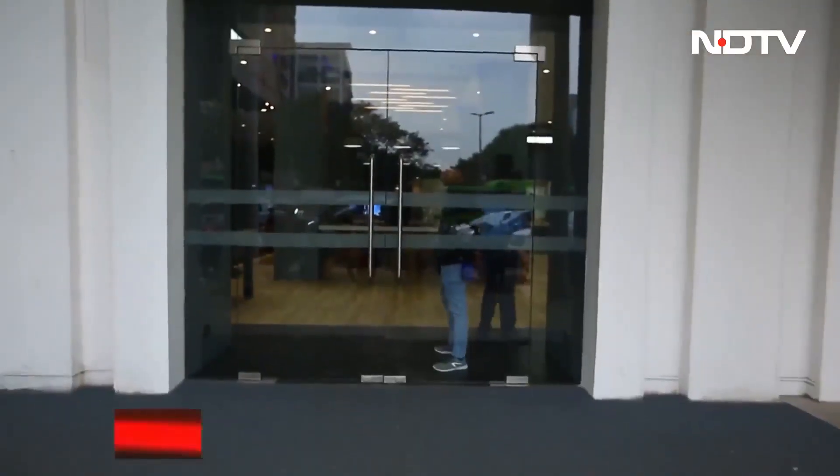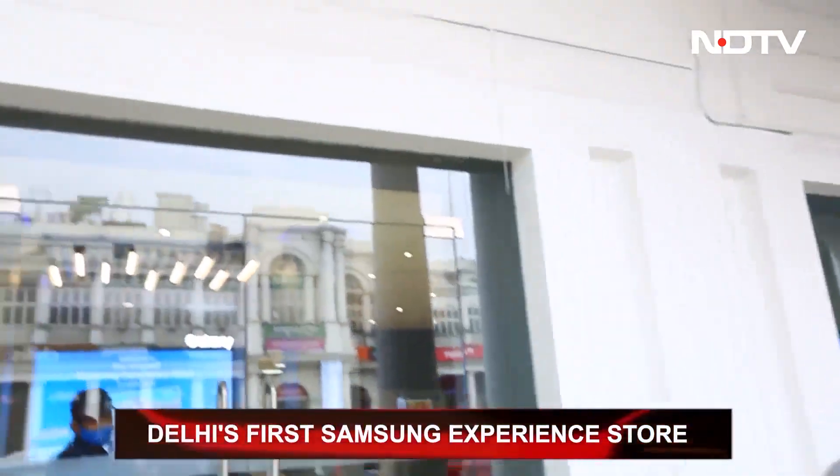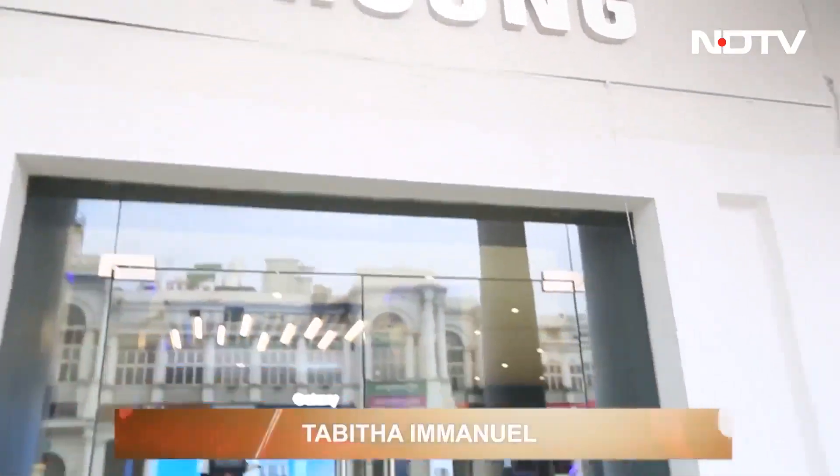Here in Delhi's hub, Samsung just days ago opened this amazing store — the largest experiential store in North India. The aim is to provide customers with fun and next-generation experiences through their exciting zones. We're going to get a quick sneak peek of these zones, so join me as we go in and check it out.